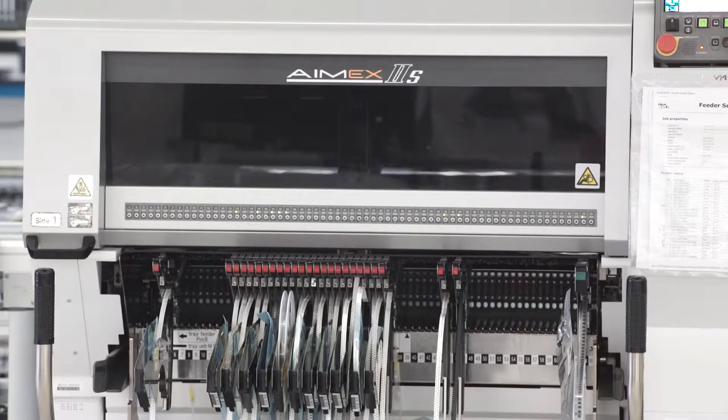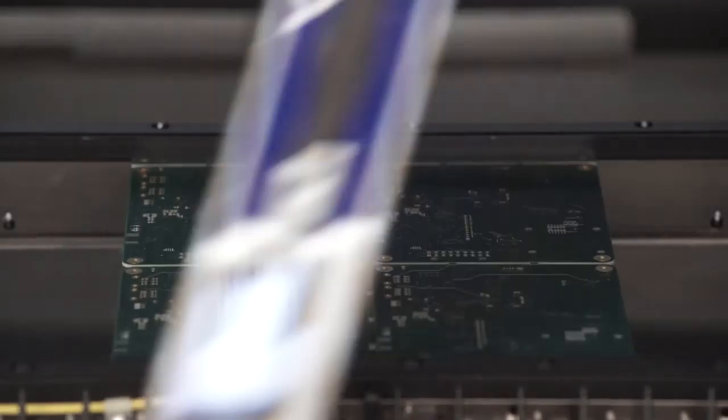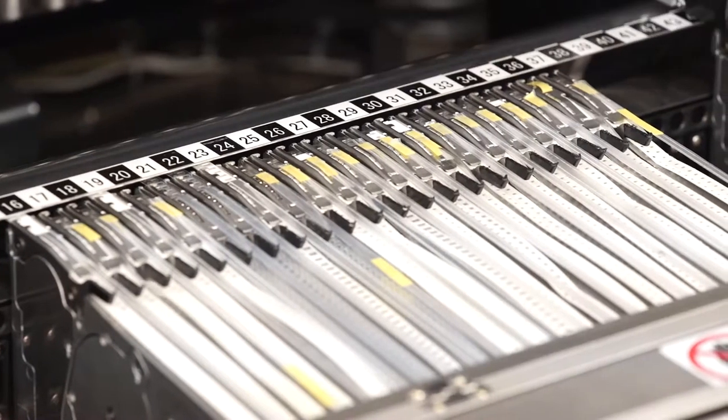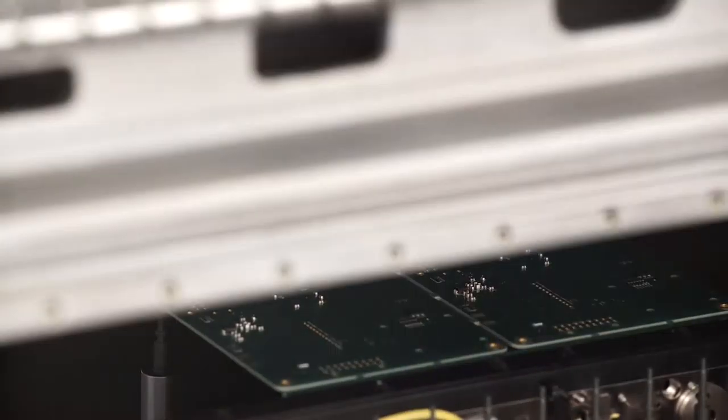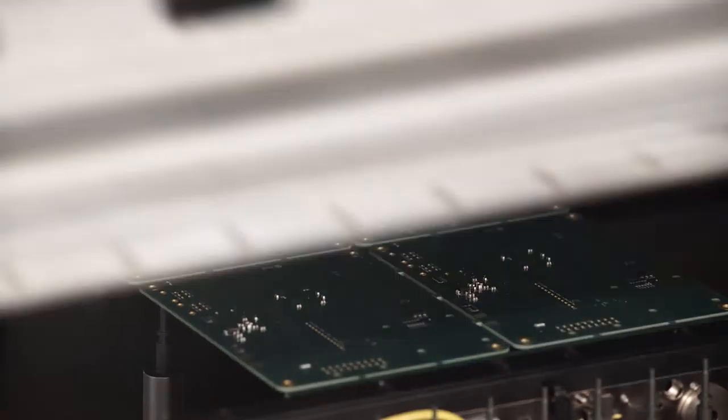We run top-of-the-line Fujis. They're only a year old — they're the newest model. We're capable of running everything from 01005s all the way up to your large Nylings BGAs without any problems. So any pitch, any size, we can perform with our Fuji machines.